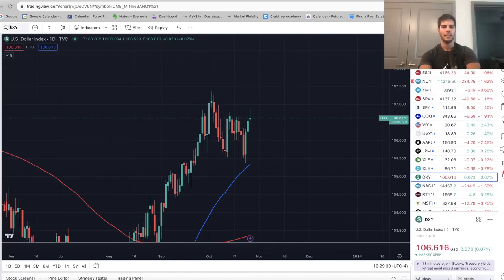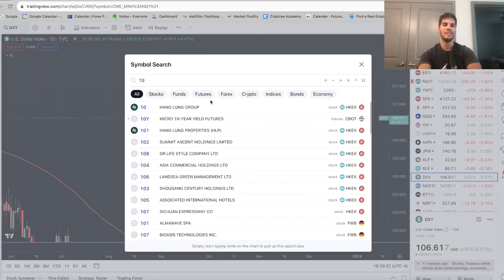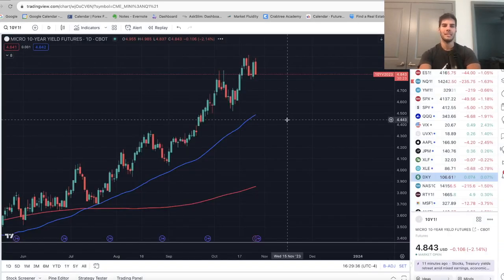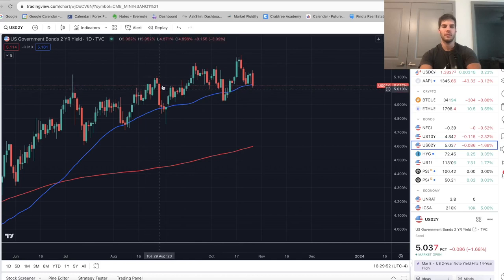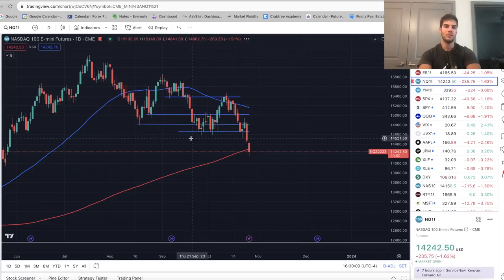Last thing — I want to look at the two-year and the ten-year yields. On the ten-year, we had a big rejection and then a lower high rejection again. If this rolls over, the market can go up higher. Same thing on the two-year — it's been rolling over; we sold off, rallied, sold off again to a lower low. This looks like it's rolling over. If both the two-year and the ten-year roll over, the market has legs to move higher in my opinion. All these things are pointing to me believing that we most likely put in a bottom today.